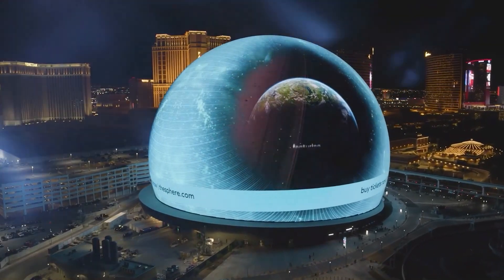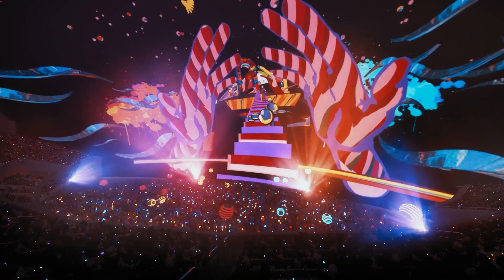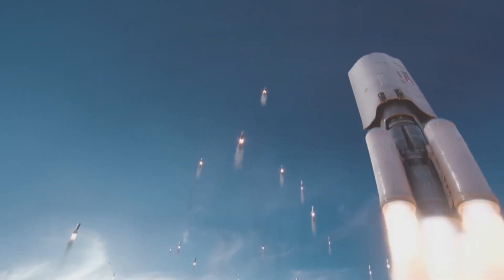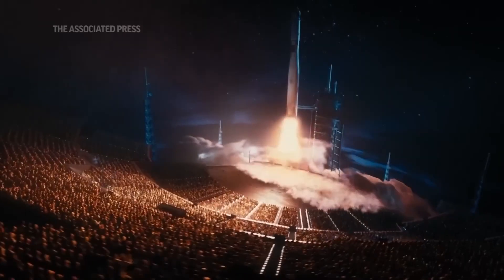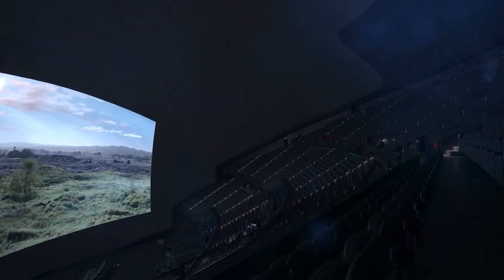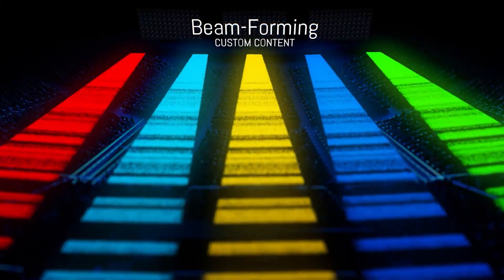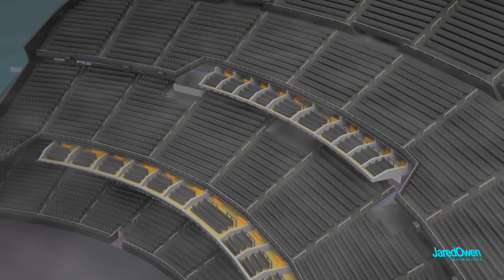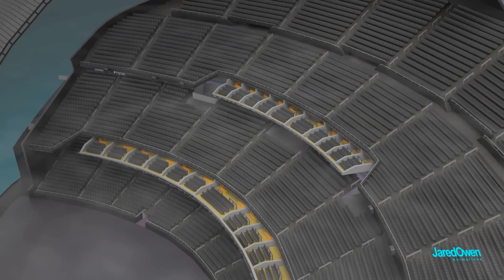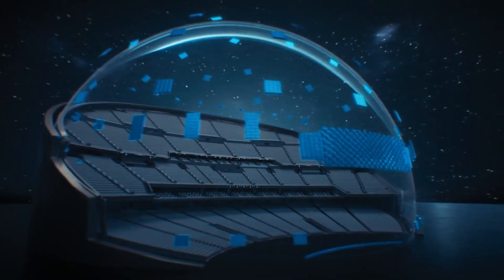In September 2023, the Las Vegas Sphere emerged onto the entertainment scene, instantly raising the bar for immersive experiences. Stepping inside, visitors are transported to a new realm of entertainment surrounded by a colossal ceiling screen, haptic seats, and a cutting-edge sound system that personalizes audio tracks for each seat. The Sphere even goes as far as simulating wind and scents, aiming to fully immerse its audience in the cinematic experience.